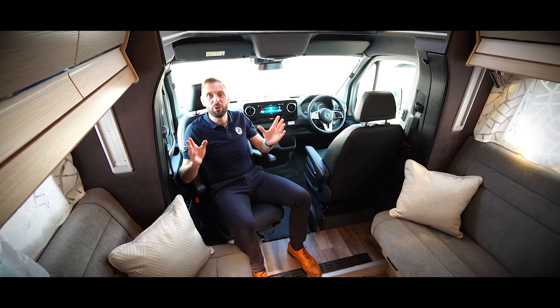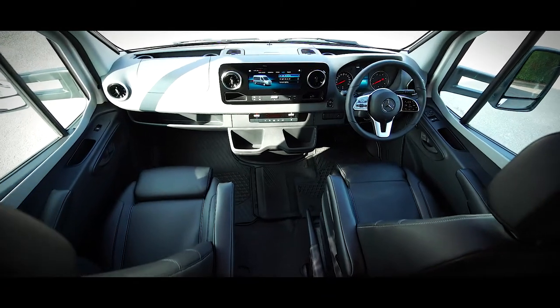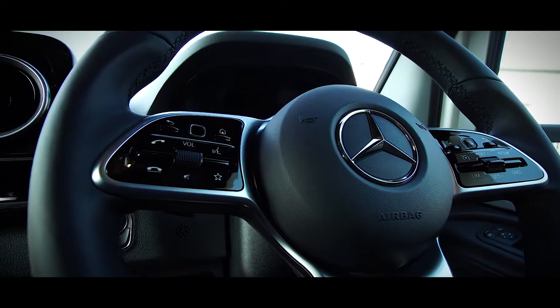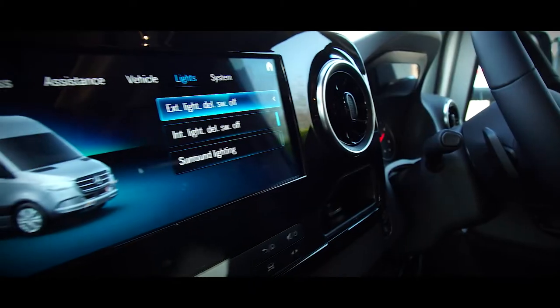Once inside, you can really appreciate what the Mercedes-Benz cab has to offer. Packed with the very latest driver assistance technology and a feeling of quality that has been honed through years of continuous development.